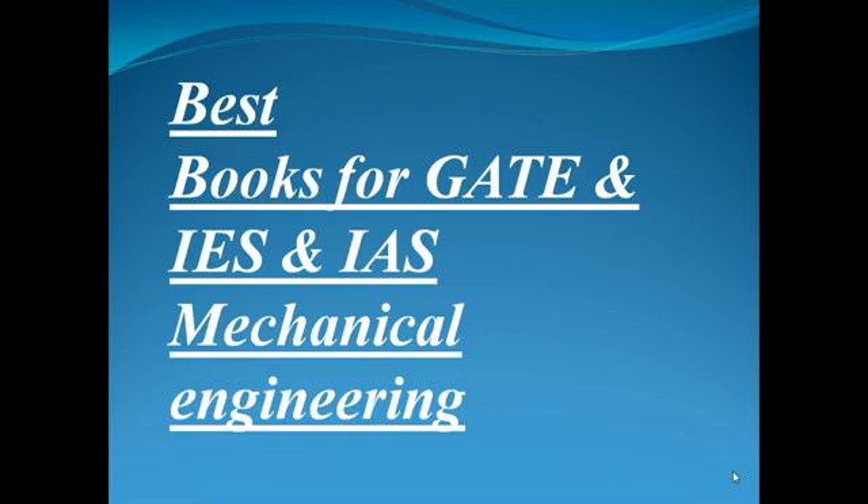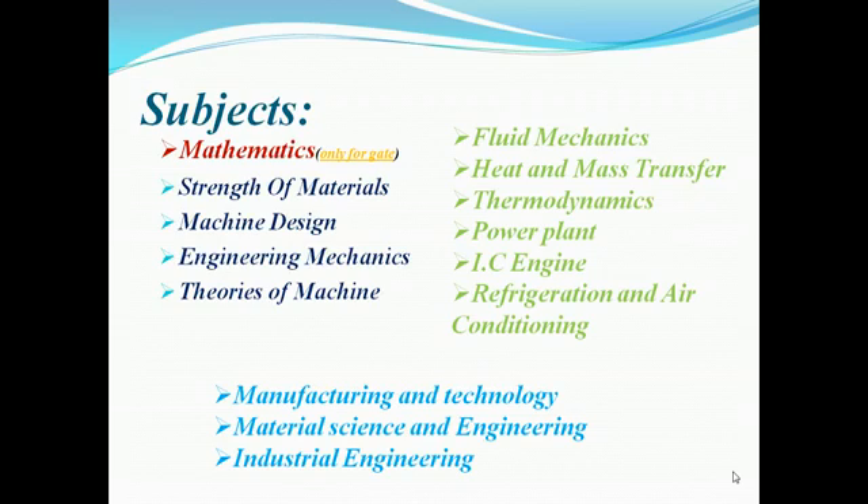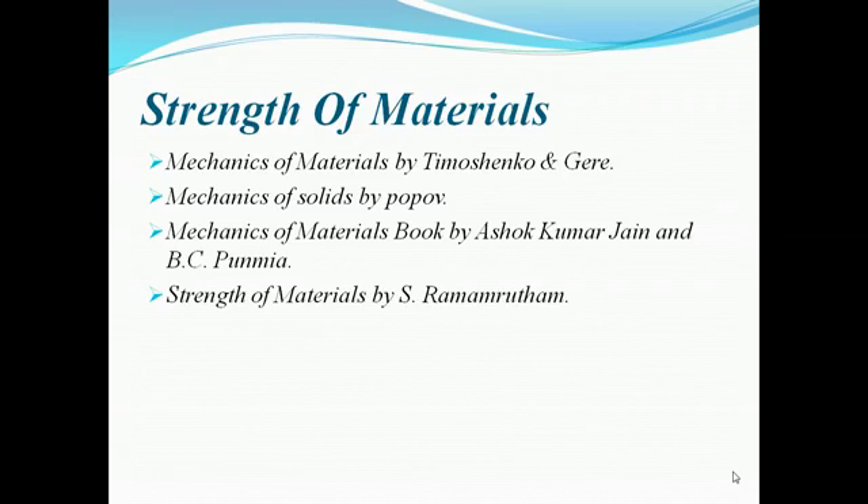Hello guys, I'm going to tell you the best books for the IES/ESE examination prepared for mechanical engineering. The subjects covered are mathematics, design portion, mechanics portion, and manufacturing portion.